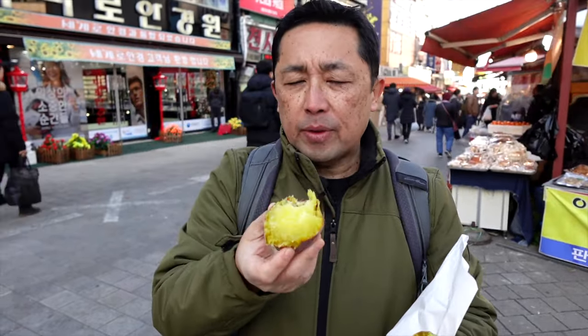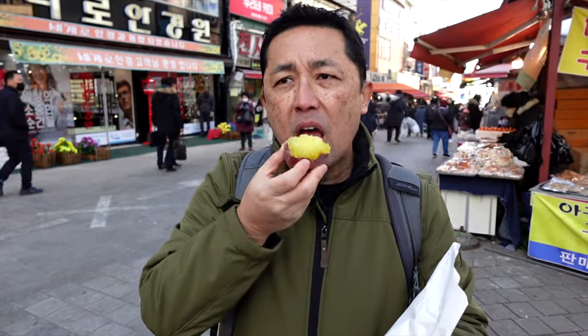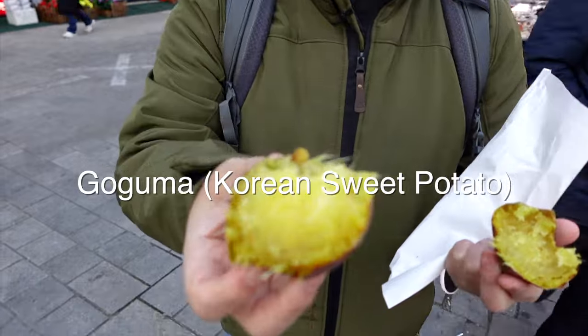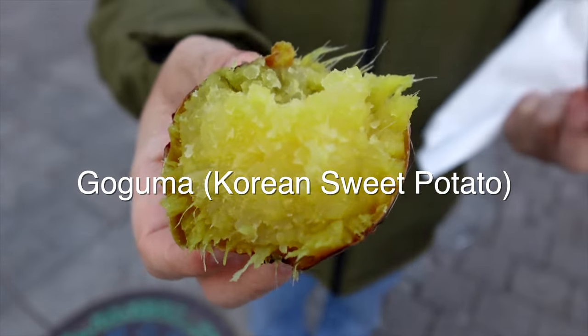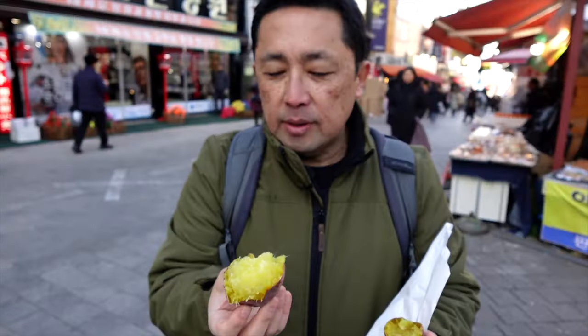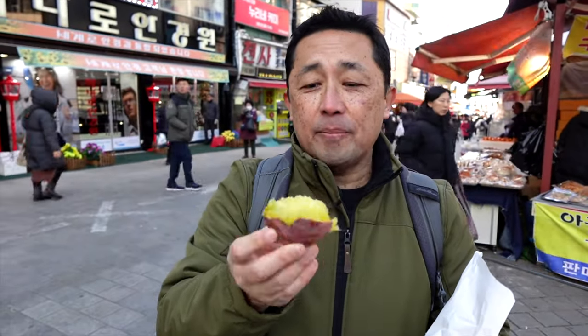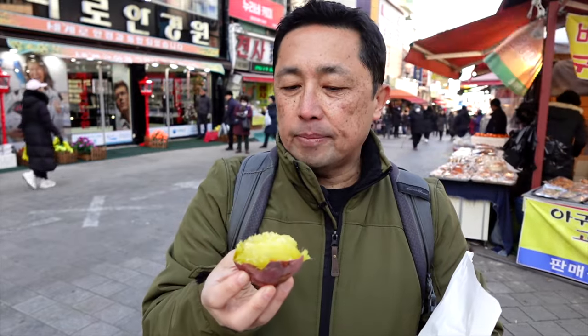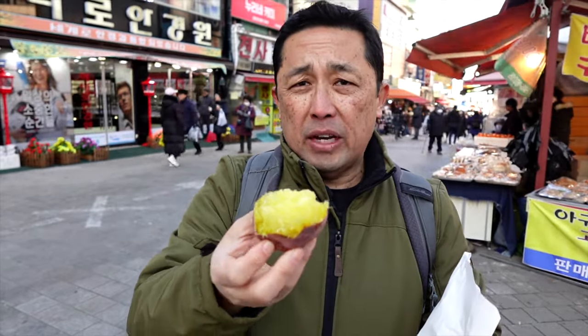Asian sweet potato is a little different from the American sweet potato. Even in the States I always buy these at the Asian market and make them at home, but having them roasted in these special ovens is different from our oven at home.